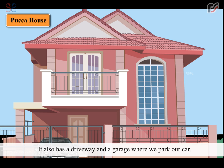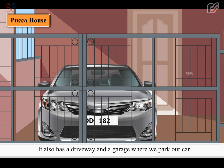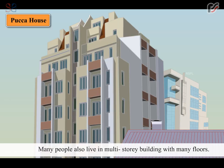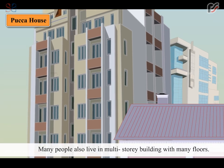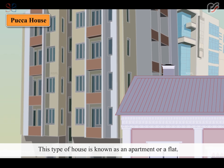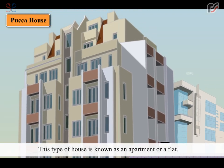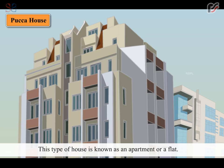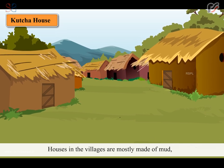It also has a driveway and a garage where we park our car. Many people also live in multi-storey buildings with many floors. This type of house is known as an apartment or a flat.